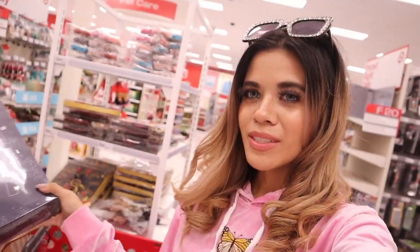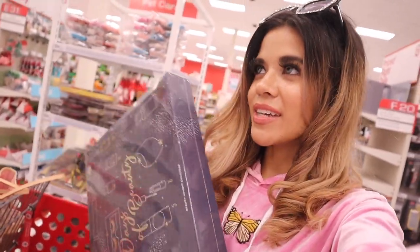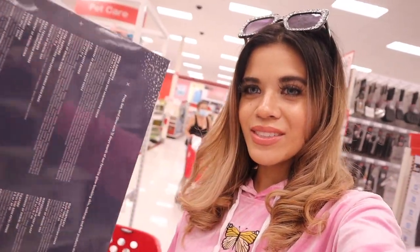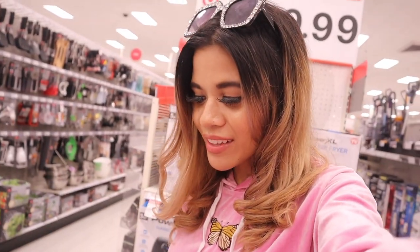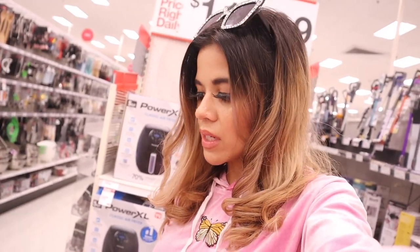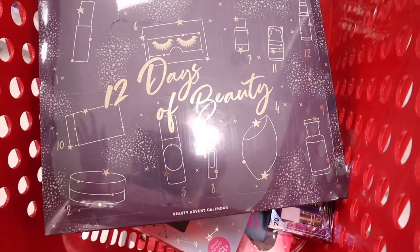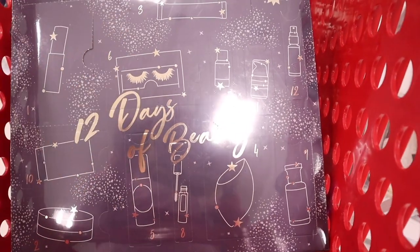This shopping spree just got better because I just found the 12 Days of Beauty advent calendar — very exciting. It's on sale right now for $17, originally $20. I might as well do an unboxing video — definitely stay tuned for that. I'm very happy I found this advent calendar today. The value is $70 for only $17. Here's a closer look — it's gold and blue, really pretty, and it gives hints on what's inside. I'm super excited to unbox this for you guys, probably tomorrow.